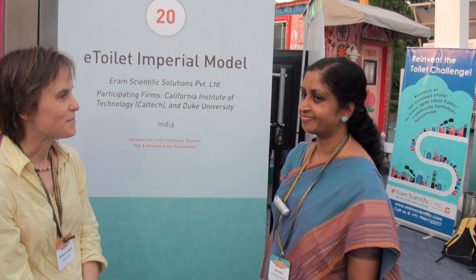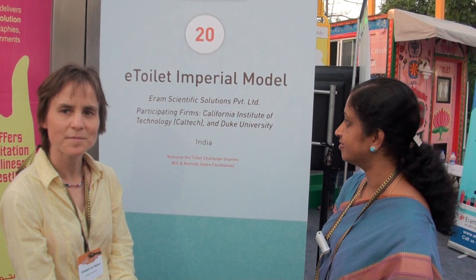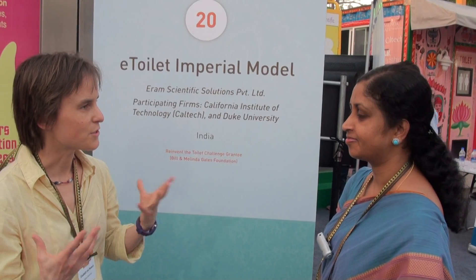I'm standing here with Binsi Baby from ERAM Scientific and her project is called the E-Toilet Imperial Model. My first question is: what makes your project stand out from all the others — what's unique about it?